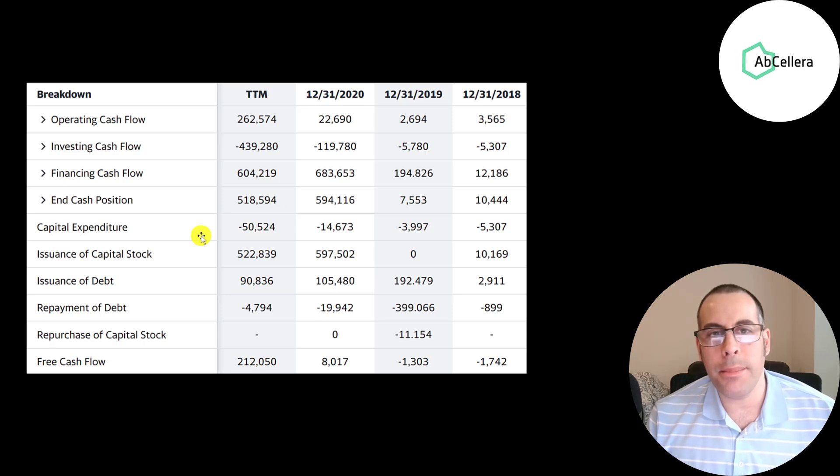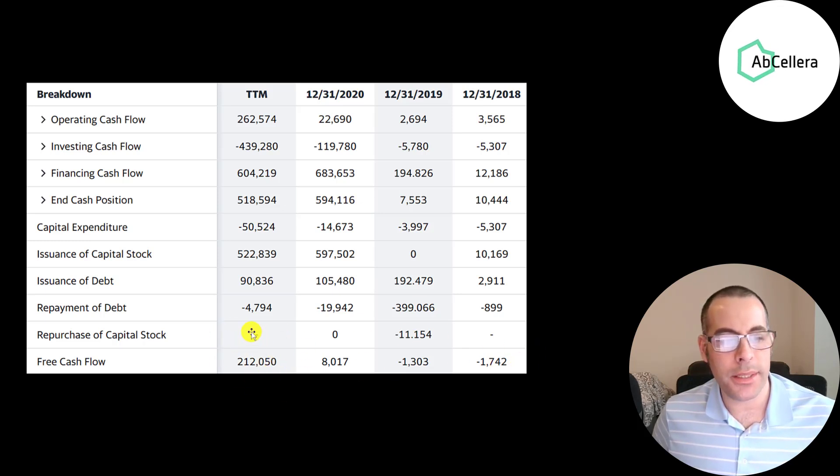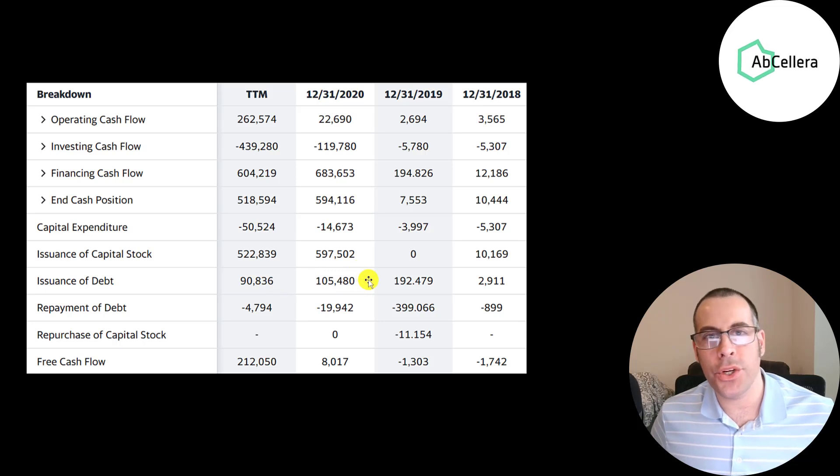But this company has more technology than the average pharmaceutical company, so they spent $51 million in the trailing 12 months. Operating cash flow minus capex gives you free cash flow, and they generate lots of free cash flow. They've also been issuing a lot of stock — $600 million in 2020 — and they've been adding some debt because they're trying to scale, grow, and acquire other companies.